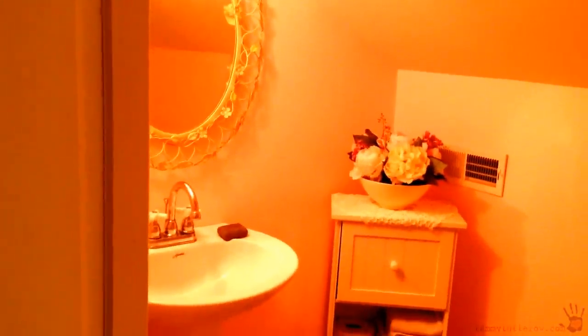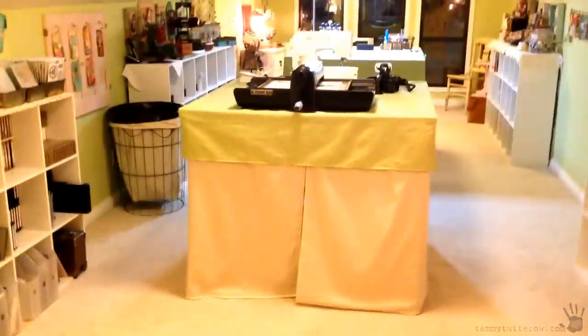So then you come down this little hallway, and you have a bathroom, which is really exciting. I used to work in the basement and there was no bathroom down there, so I was running up and down stairs during the day while I was working.